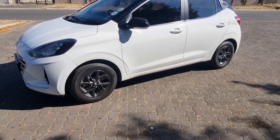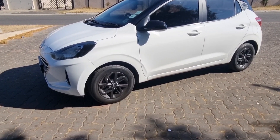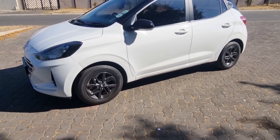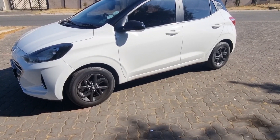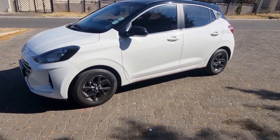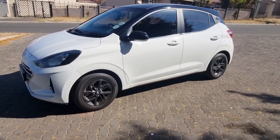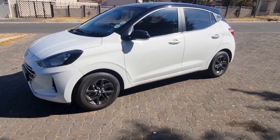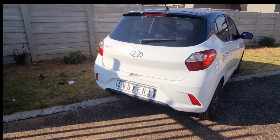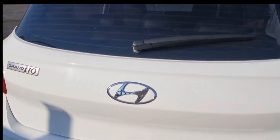Moving onto the side profile, you get chunky 14-inch alloy rims on the Fluid. If you opt for the Motion you just get basic steel wheels, which aren't great. On this one the side mirror has an indicator mounted onto it — on the Motion the indicator is mounted on the fender. In this specific white-and-red colour palette on the Fluid spec, it comes with what I'd call the black package: black roof and black rims, so everything works out nicely.